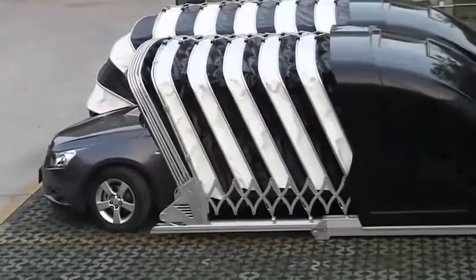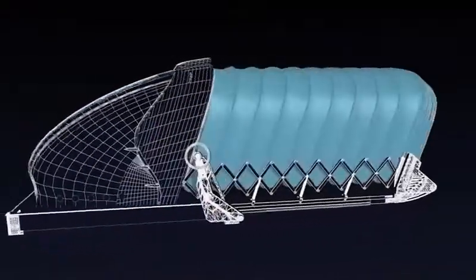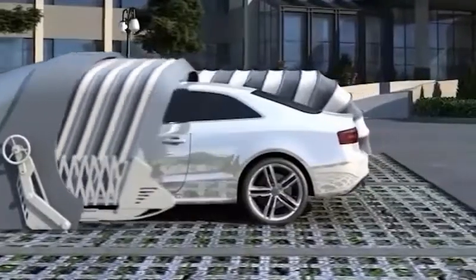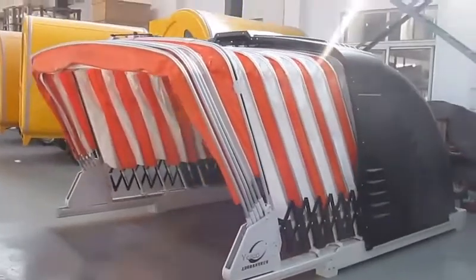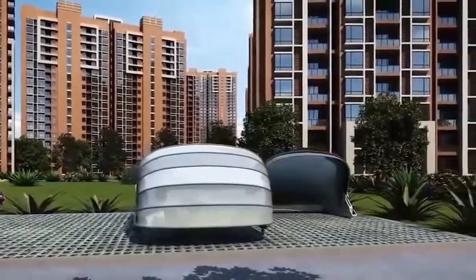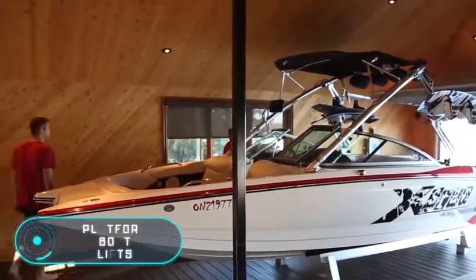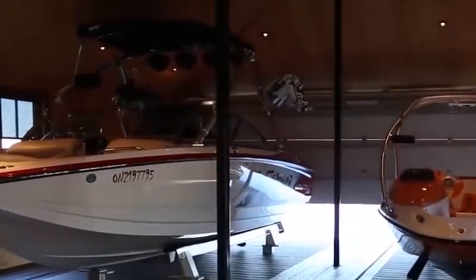The manufacturer offers models working on solar energy, though you can also buy a version working on standard electricity. Opening and closing takes only 22 seconds. The design withstands winds up to 20 meters per second and a weight load of up to 200 kilograms. High strength is achieved thanks to aluminium alloy construction. One of the advantages is its capacity — it's suitable for both sedans and SUVs.